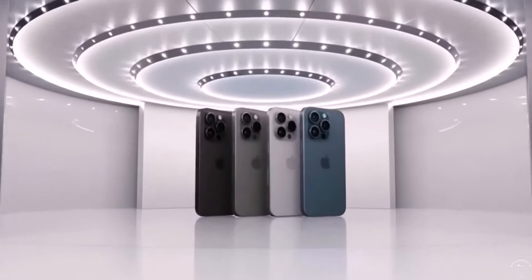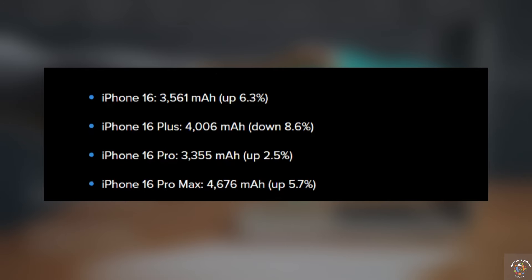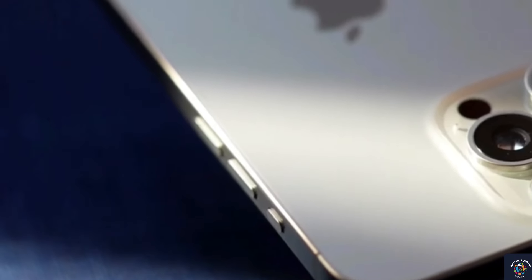That's not all — this advancement could potentially make the device lighter and slimmer too. Kuo also mentioned that a supply chain survey hints at an increase in energy density for the iPhone 16 Pro Max. Of course, this might lead to some thermal challenges, but Apple has a solution up its sleeve: a stainless steel battery case to prevent overheating.